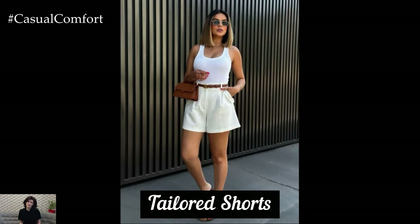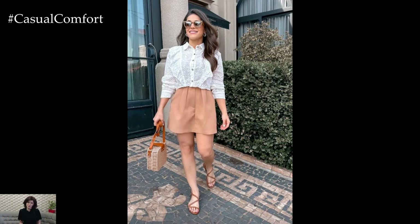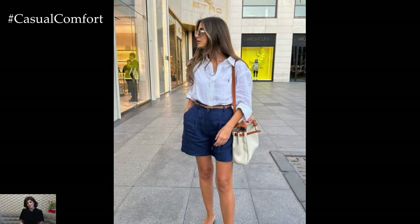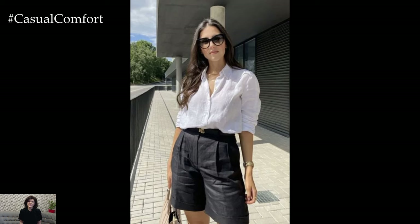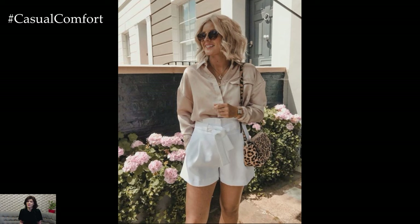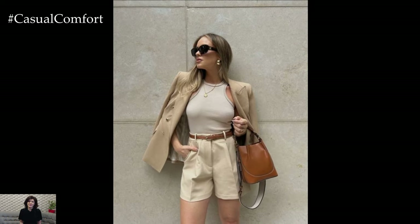Tailored Shorts. Investing in a pair of tailored shorts is key to maintaining a polished appearance while staying cool during the summer months. Choose neutral colors like beige, navy, or black to maximize their versatility. Tailored shorts offer a more sophisticated alternative to casual shorts, making them suitable for various occasions, from casual outings to semi-formal events. Pair them with a tucked-in blouse or a simple t-shirt for a stylish, put-together look. The structure of tailored shorts provides a flattering silhouette that enhances your figure, ensuring you look chic and feel comfortable all day long.